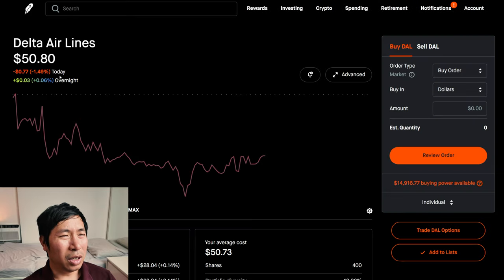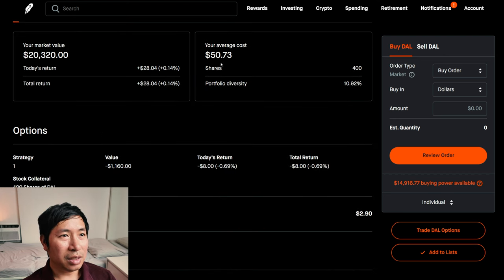I have 400 shares of Delta Airlines. Delta Airlines is at $50.80. My average cost is $50.73. My total return is $28.04.